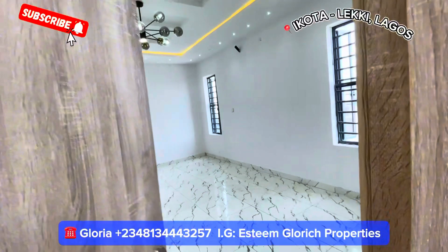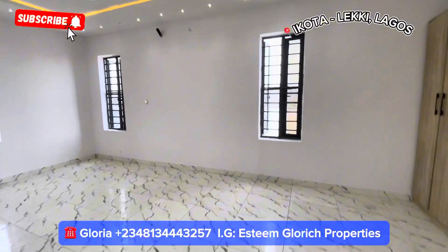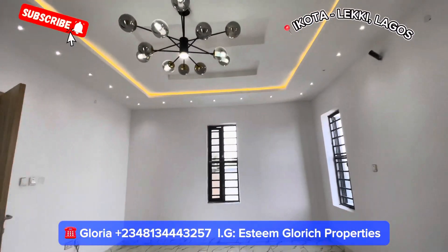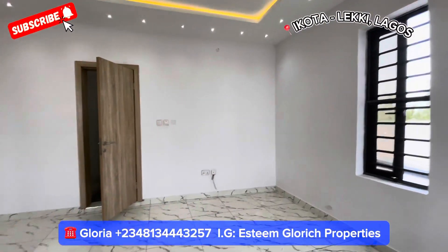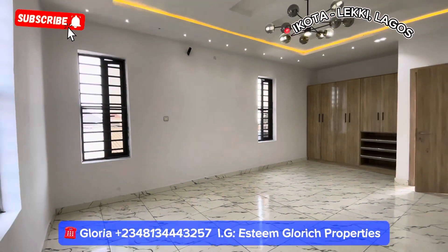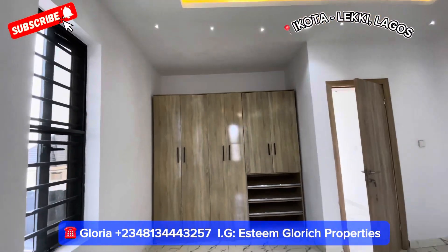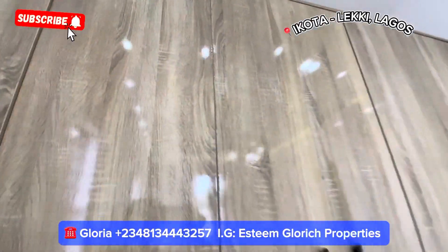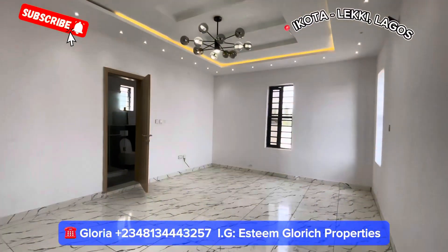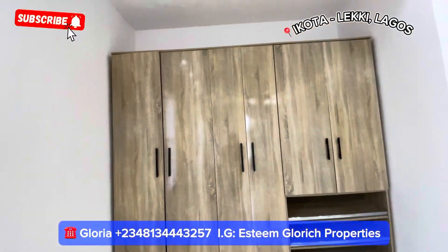How beautiful our master bedroom is — wow, this is big! See the master bedroom now — see how big it is, with four windows. See how fine our master bedroom is — very big. No matter the size of your bed — king size, queen size, six-by-six — bring it up and it will fully fit this place. If you have a very good interior decorator, they will decorate this place beautifully.